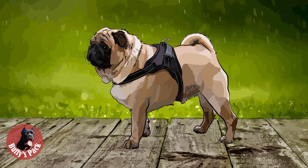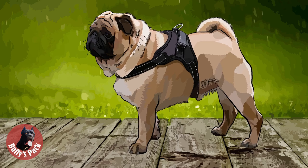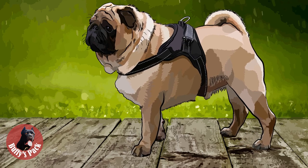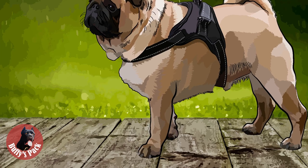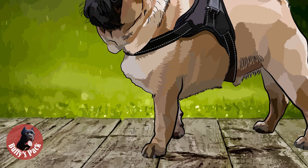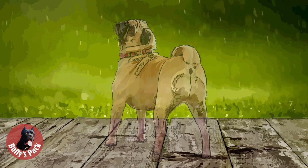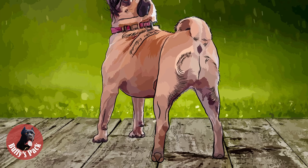The dog's forequarters mainly consist of the shoulder, forearm, and forefeet. According to the standard, the pug's shoulders must be well-sloped. The legs must be very strong and straight, of moderate length, and well under the body. The forefeet are described as less long than the hare foot and not so round as that of the cat, with well-split toes and black nails.